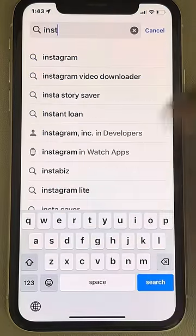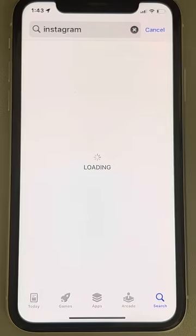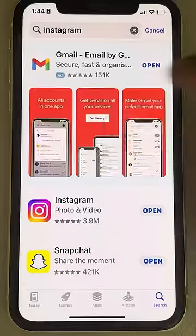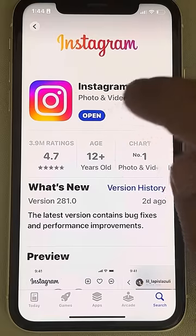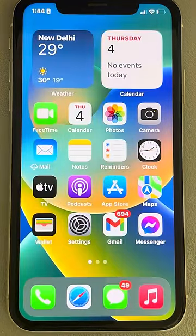In your case, the app may be different. Just search that app in the App Store, and if you find that app, just tap on it. If there is any update option, tap on update to update the app, and then try again — your problem will be fixed.